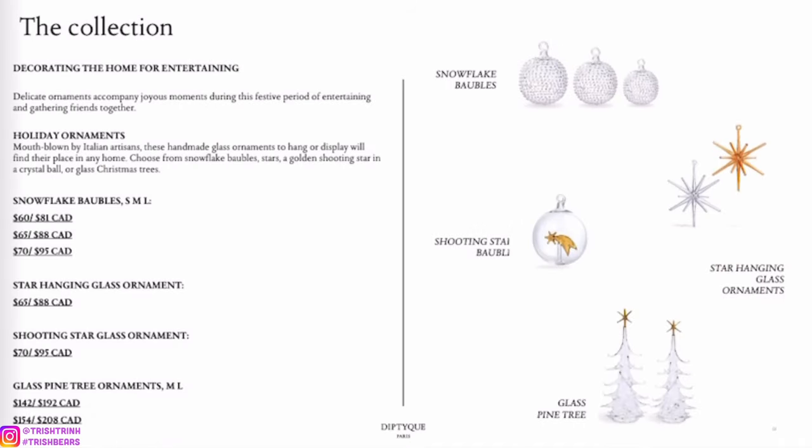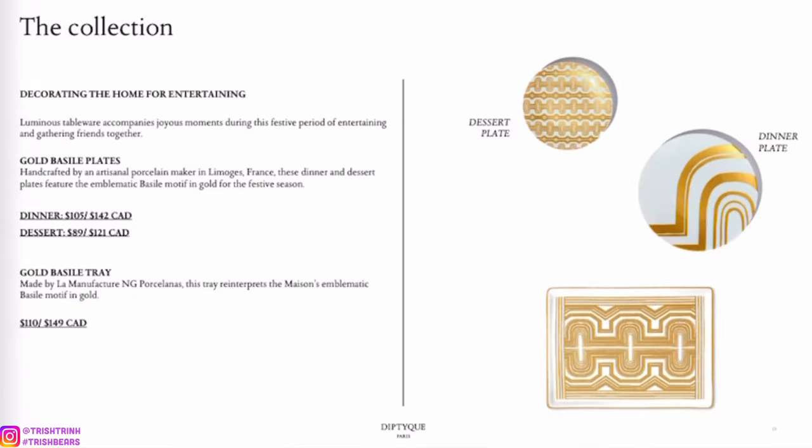These are super cute — great for Christmas decorating: ornaments and decorations. I love the glass pine tree, super pretty. They also have plates, and if you guys didn't know, Diptyque sells blankets, dinnerware, tableware, and soap trays — a whole variety of stuff. I definitely recommend checking out their china pieces.